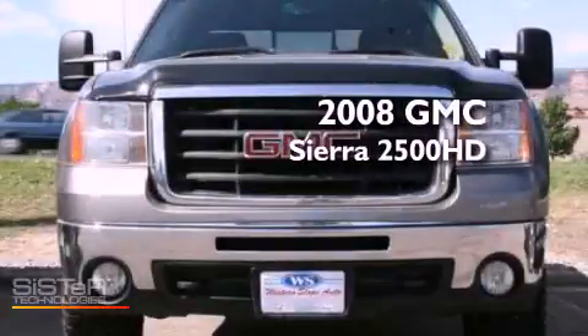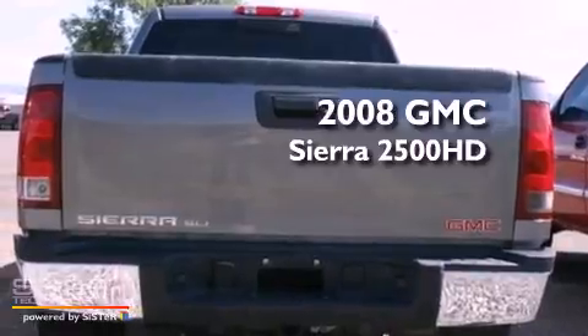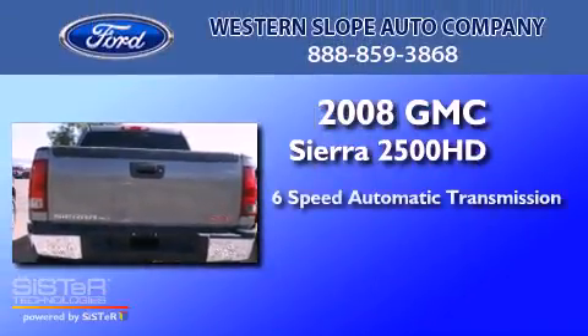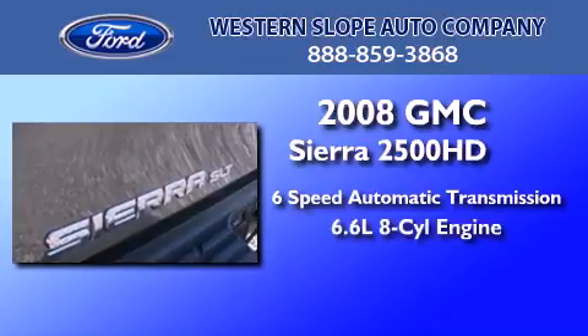This is a 2008 GMC Sierra 2500 HD. This truck has a 6-speed automatic transmission and a 6.6-liter V8.